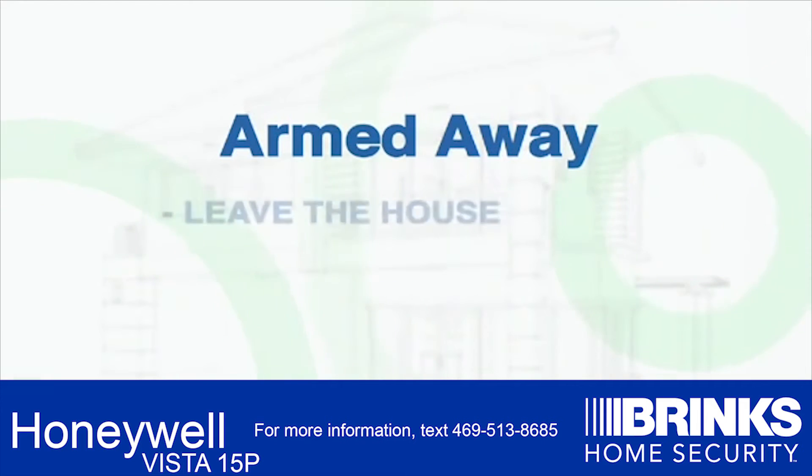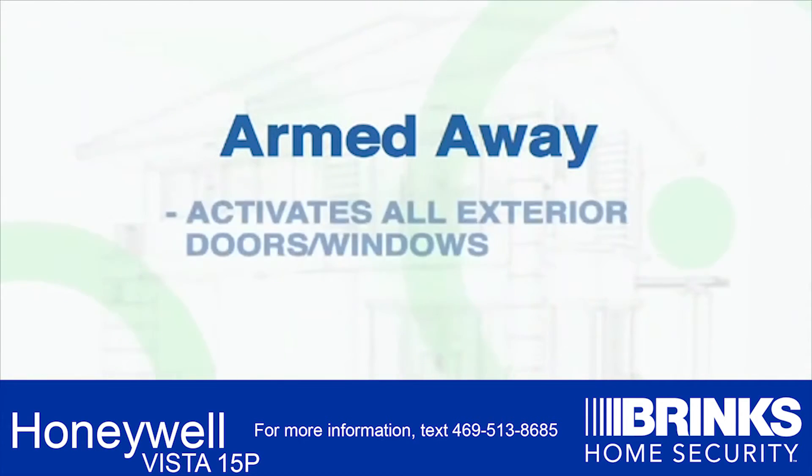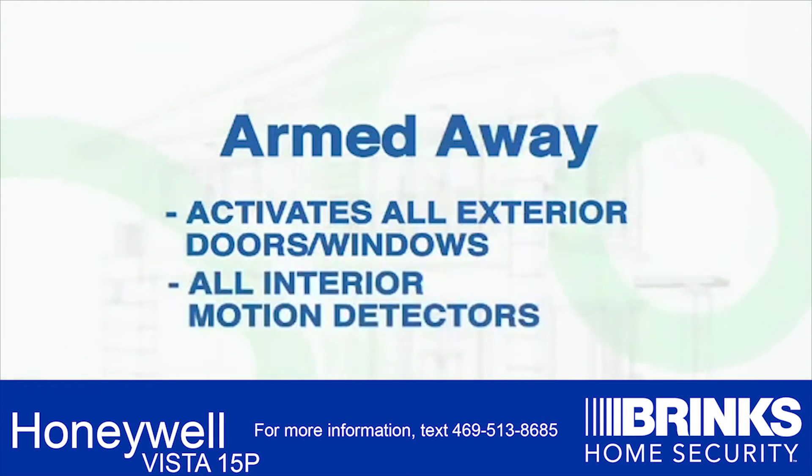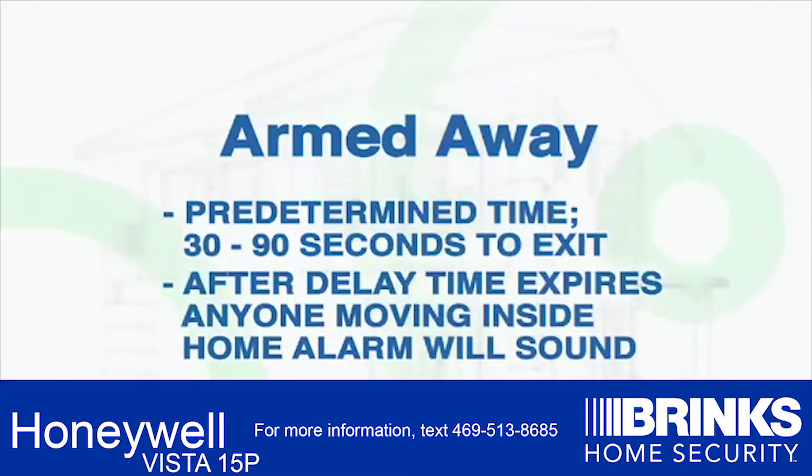Armed Away: use this mode when you leave the house and there is no one in the home. This feature activates all exterior doors and windows connected to the system, as well as all interior motion detectors. Once activated, you will have a predetermined amount of time between 30 and 90 seconds to exit the premises through an entry or exit door. After the delay time expires, if anyone moves inside the home where a motion detector is located, the alarm will sound.